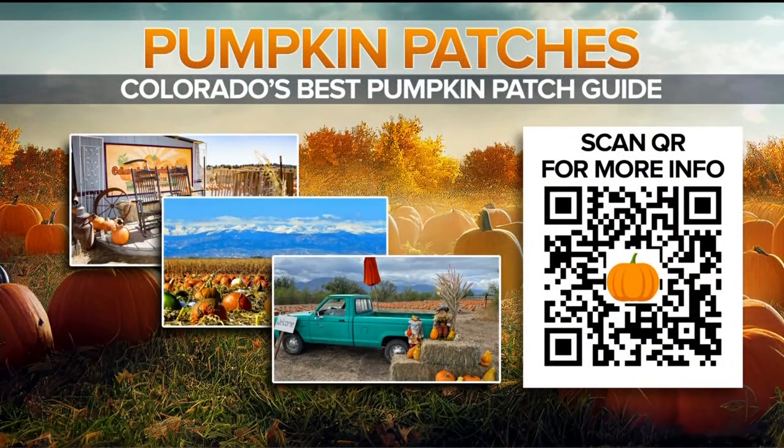We need one of those jumping pillows in the newsroom, so I'm going to have a tantrum — I have something soft to land on. By the way, if you want to head out to a pumpkin patch this fall, we've got your weekend plans covered. Meteorologist Sam Schreier shares a list of the most popular pumpkin patches across the area. Scan that QR code right there on your screen, or just go to our website, koaa.com.